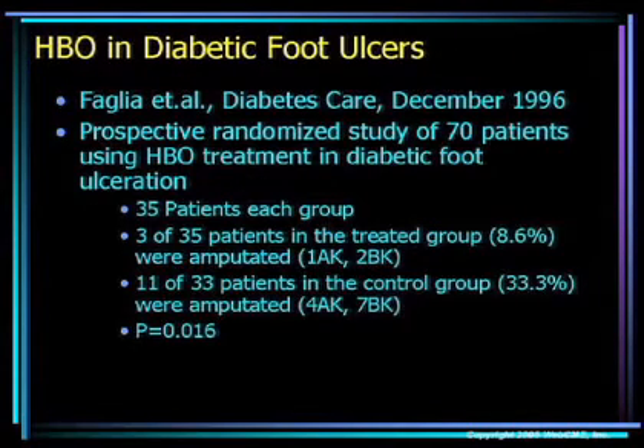Fagalia had very nice work that was recently published — this paper is probably what Medicare based their reimbursement decision on for diabetic foot disease, and it is widely quoted. This was a prospective randomized trial of 70 patients using hyperbaric oxygen therapy. Only three of 35 patients in the treated group were amputated — 8.6% — versus a much higher 33%, or 11 of 33 patients, who did not receive hyperbaric oxygen therapy. That study did show statistical significance.